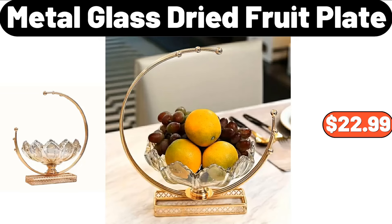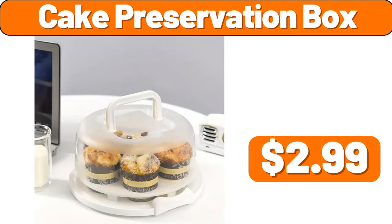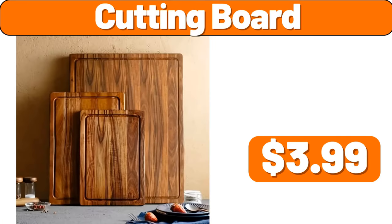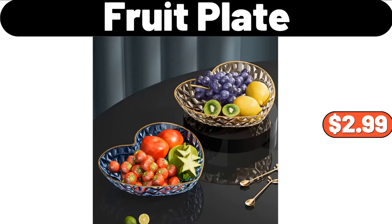Metal Glass Dried Fruit Plate, $22.99. Cake Preservation Box, $2.99. Bath Rug, $2.99. Cutting Board, $3.99. Love Shaped Fruit Plate, $2.99.